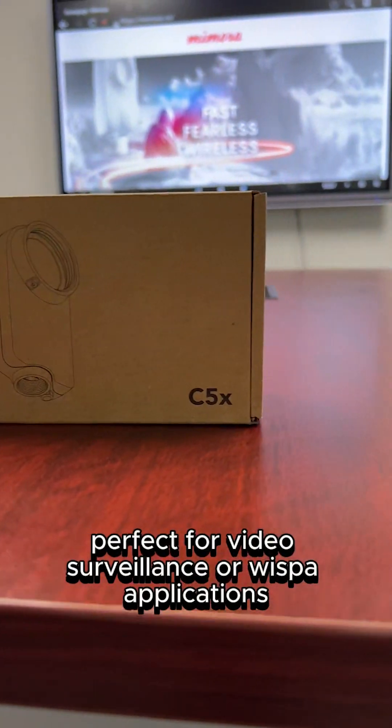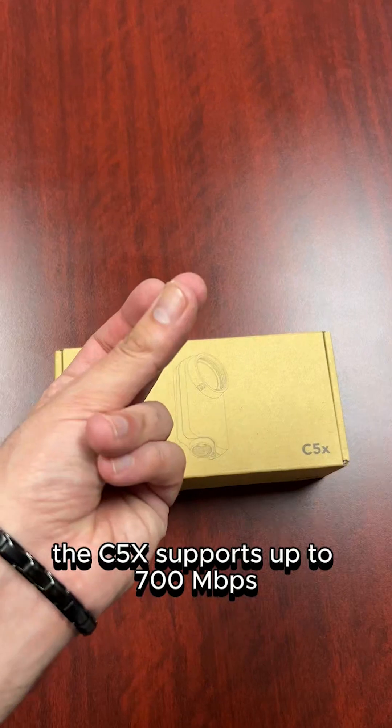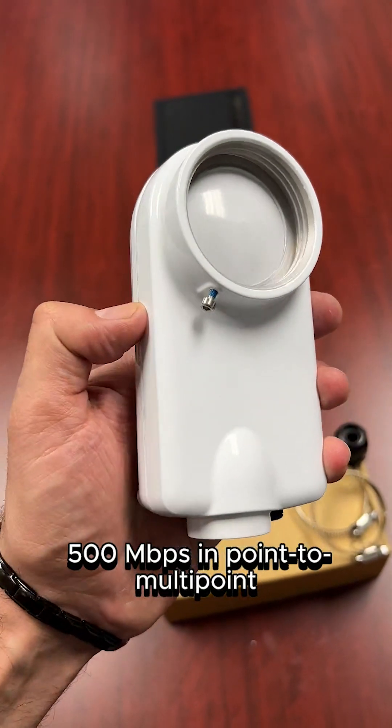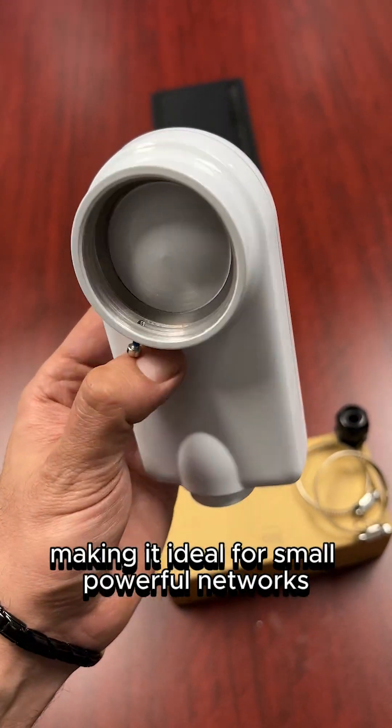Perfect for video surveillance or WISP applications, the C5X supports up to 700Mbps in point-to-point and 500Mbps in point-to-multipoint, making it ideal for small, powerful networks.